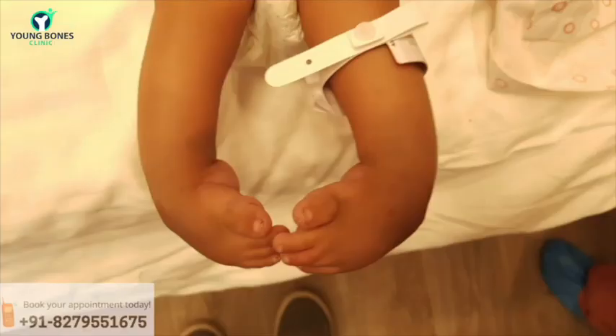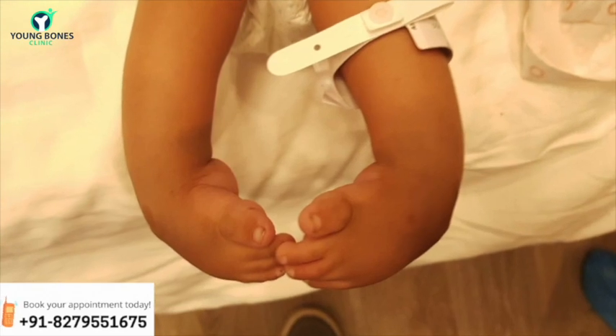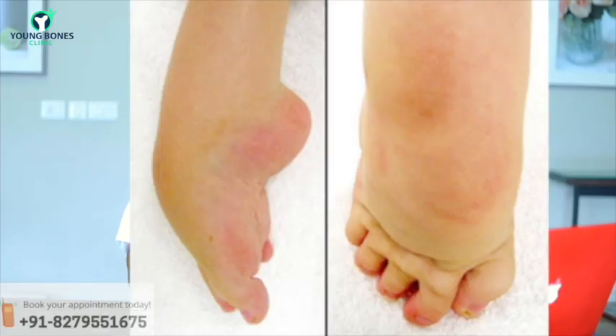The more common presentation is a club foot which is extremely stiff with the foot turned inward and upward — that is the classical Arthrogrypotic club foot presentation. Another type is where the foot is turned inward in an equinocavus pattern. The knee may be completely dislocated or hyperextended, mostly due to contractures of the quadriceps muscles at the front of the knee.